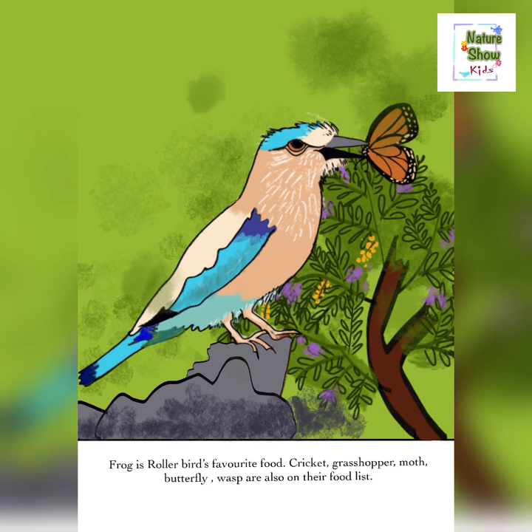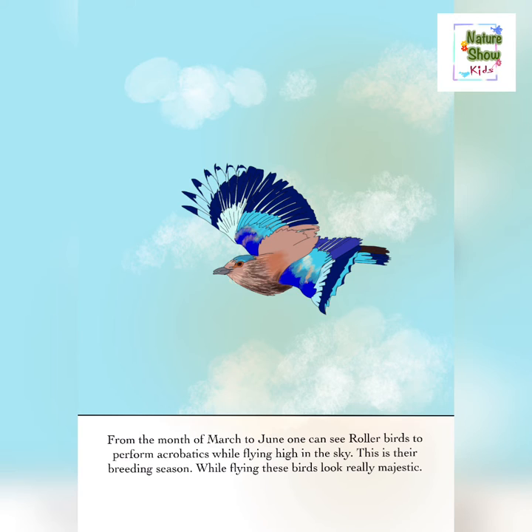Frog is the roller bird's favorite food. Cricket, grasshopper, moth, butterfly, and wasp are also on their food list.